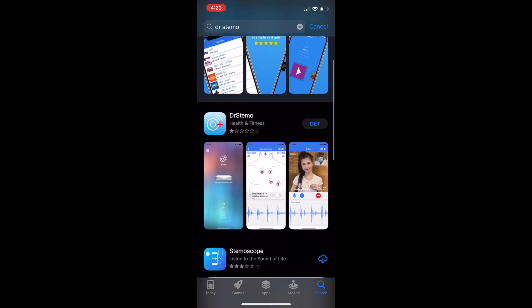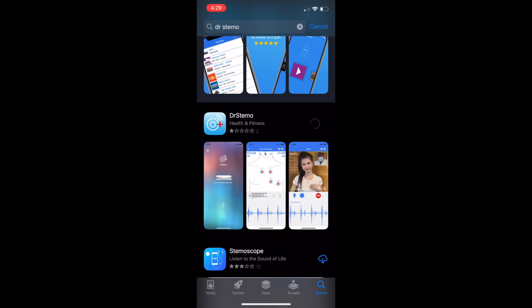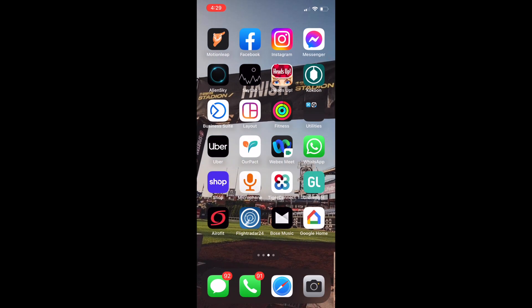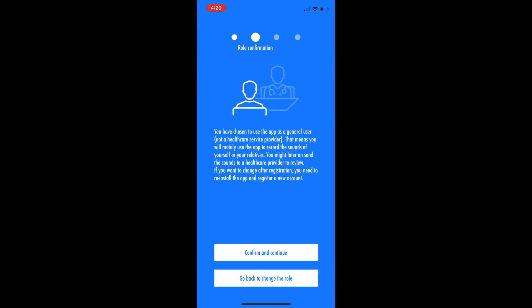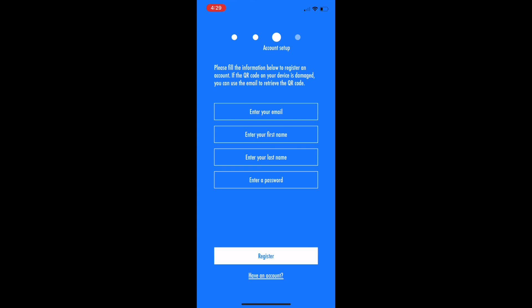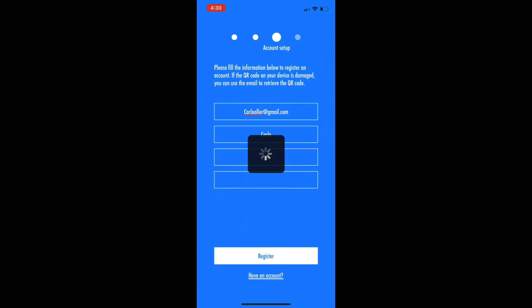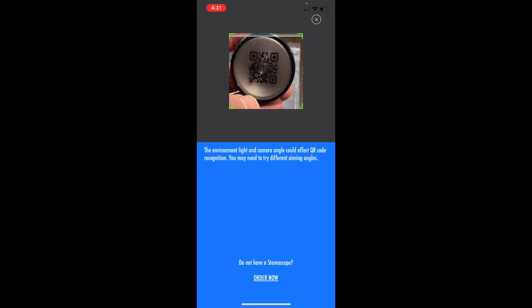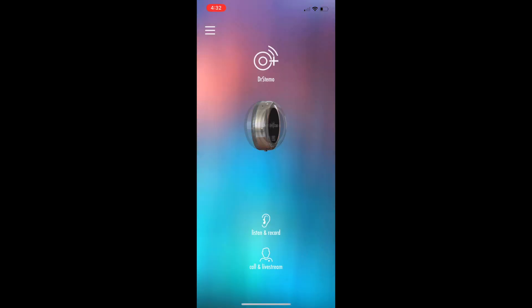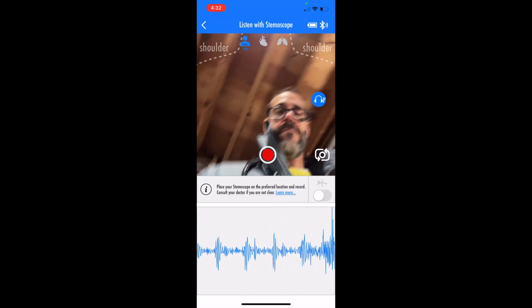Click get and download. Then you set up your registration like any other app. You can register as a healthcare provider or as a patient — potentially to save your own heart sounds or breath sounds. The company is targeting both healthcare professionals and end users. You scan the code on your Stemoscope so the app can find it, then use Bluetooth to connect. Pull out your AirPods, switch the lever to pairing mode for AirPods versus connecting to the app, put it to the chest, and you're ready to go.